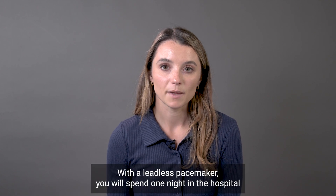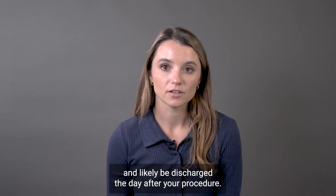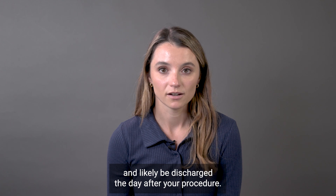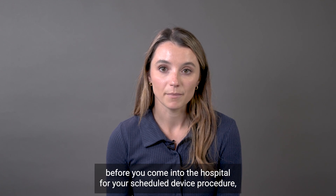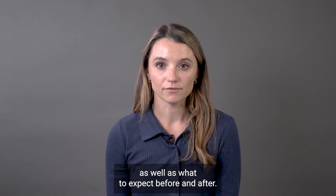With a leadless pacemaker you will spend one night in the hospital and will likely be discharged the day after your procedure. This video will outline the necessary steps you need to take before you come into the hospital for your scheduled device procedure, as well as what to expect before and after.